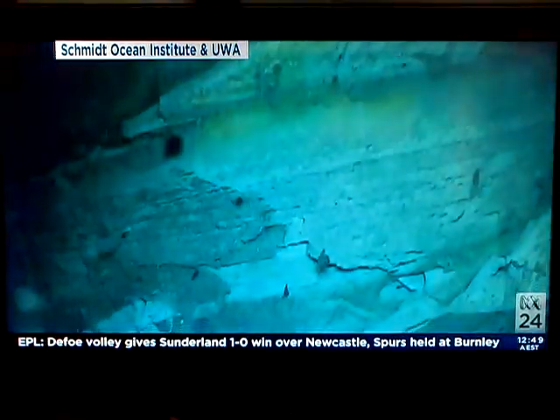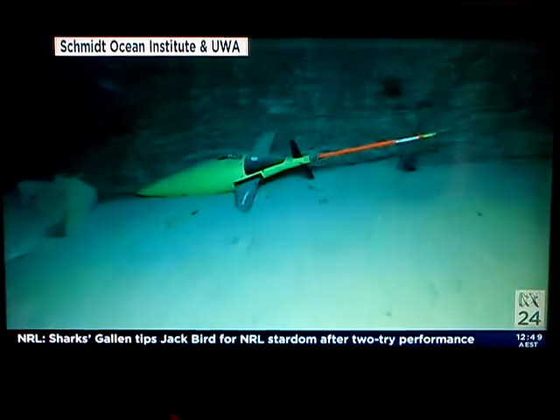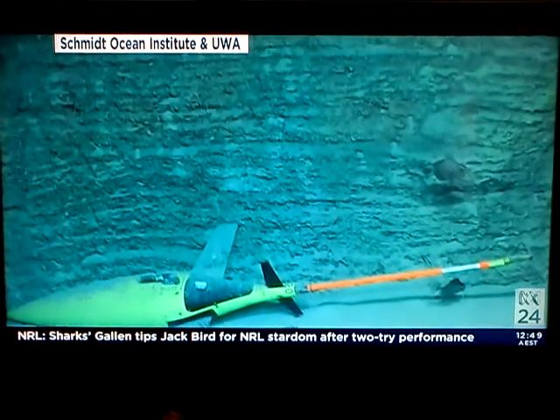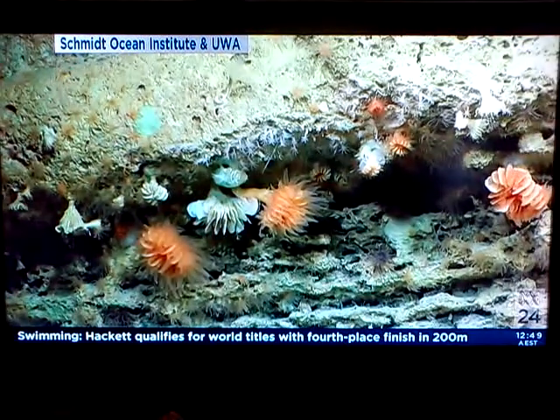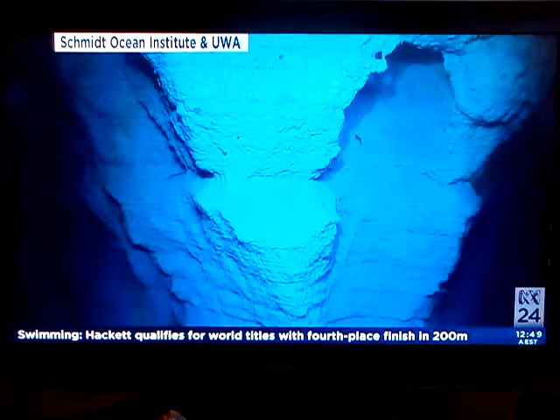We decided to go to the places that were most interesting — the steepest walls and so on — and then we took the ROV and sent it down into the canyon. You can see some of the pictures of these very steep walls, and also some fantastic biota there as well.